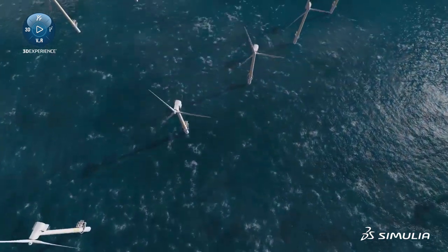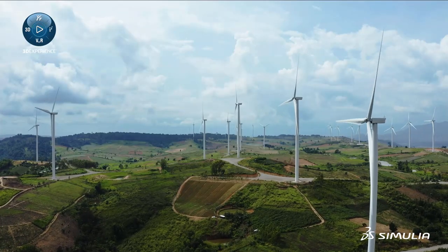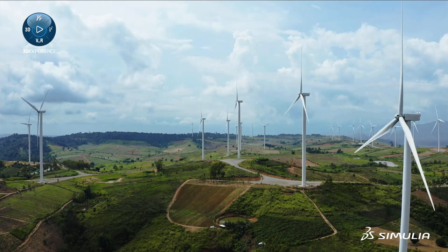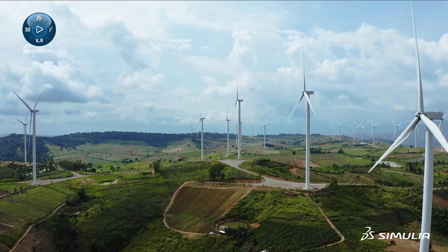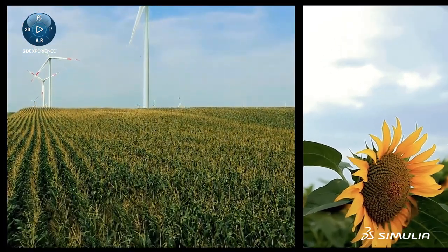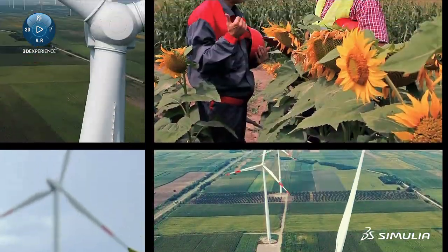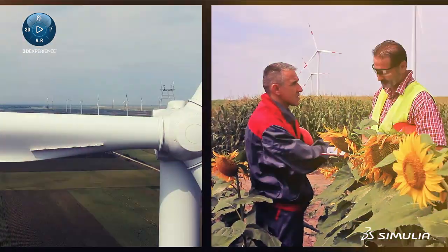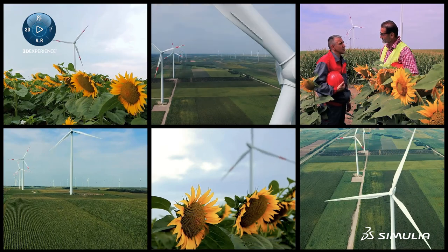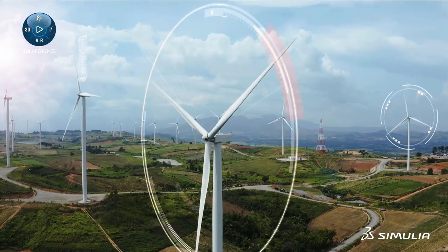Climate change is one of the greatest challenges facing the world today. As part of the solution, wind energy will play a significantly increased role in powering our future. However, wind turbine manufacturers and suppliers are facing many challenges, including a very competitive market, short development cycles, expensive physical test procedures, and diverse regional regulations.